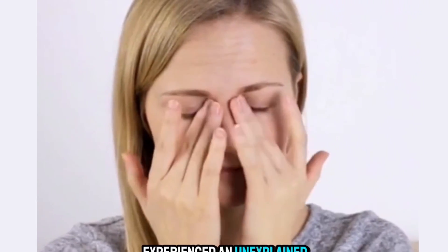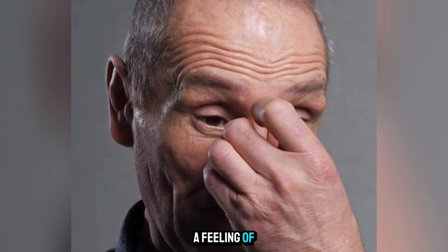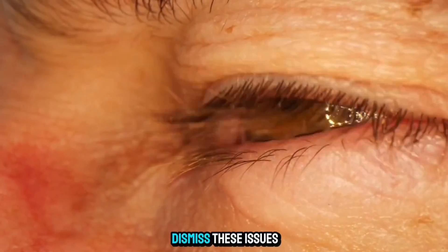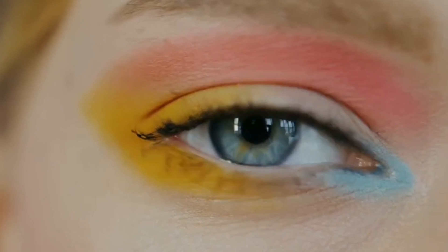Have you ever experienced an unexplainable irritation around your eyes? Perhaps a persistent itch, a feeling of dryness, or maybe you've noticed your eyelashes just don't look as full as they used to? While we often dismiss these issues as simple allergies, a common eye strain, or just a bad makeup day.